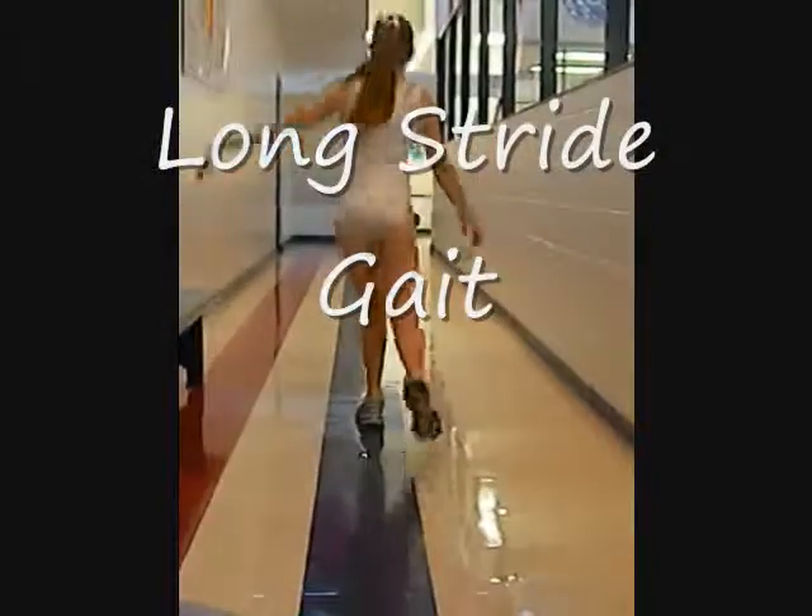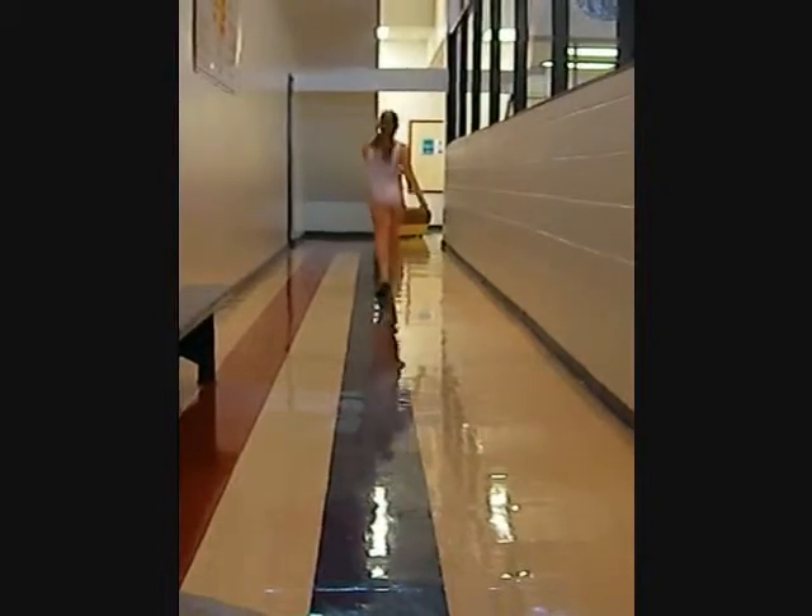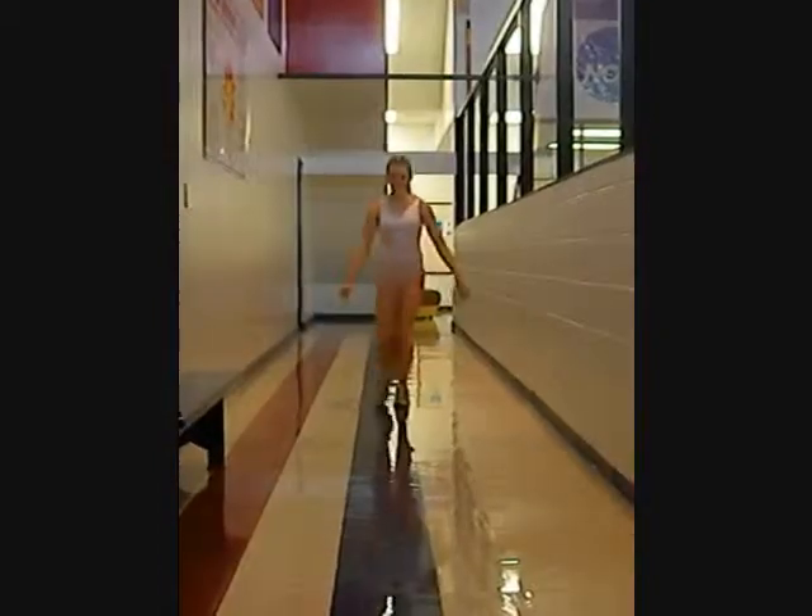In her long stride gait, her knees greatly collapse when she plants her foot. She also swings both of her arms very far to keep her balance.